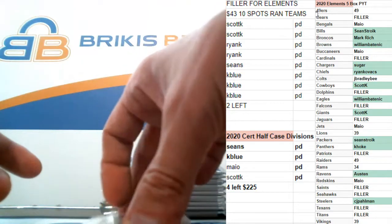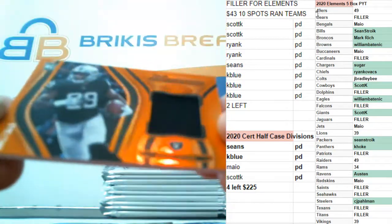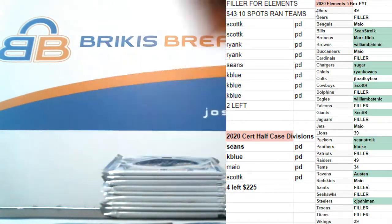First hit. Orange, numbered to 299. Brian Edwards rookie jersey for the Raiders. New generation rookie jersey, orange, numbered to 299 for Oakland.